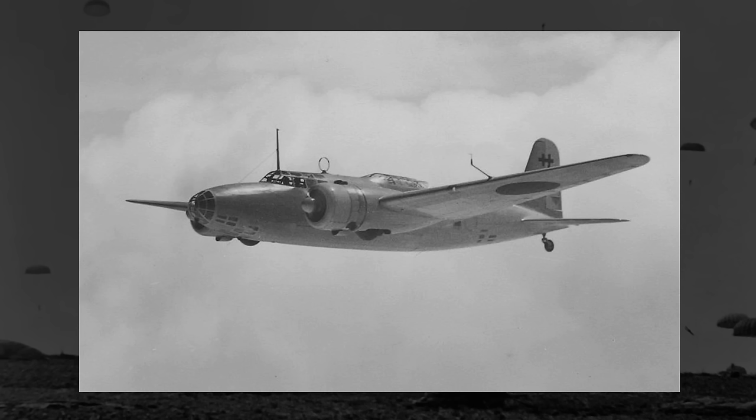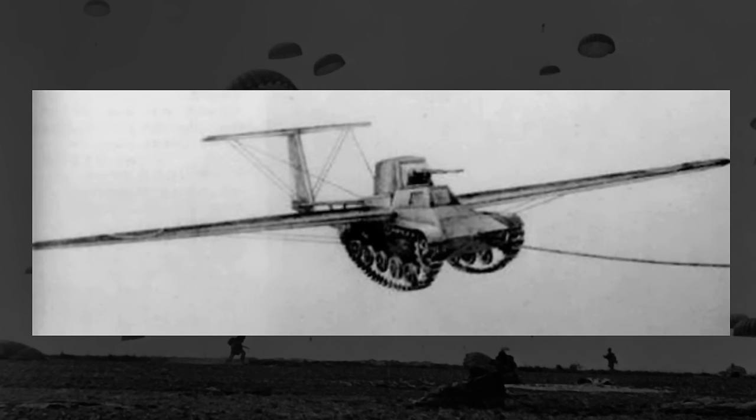Or perhaps they could have just gone back to the parachute idea like the Soviets did initially and gotten a really big parachute. But in the end, it really isn't all that surprising that the whole flying tank concept didn't take off. While it is interesting in theory, it was really just impractical and overall cumbersome. It's a fun idea, but not necessarily a good one.